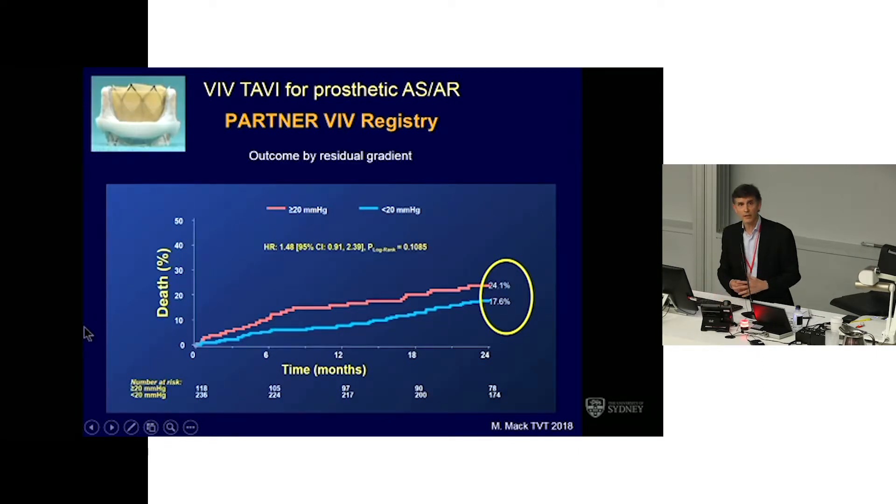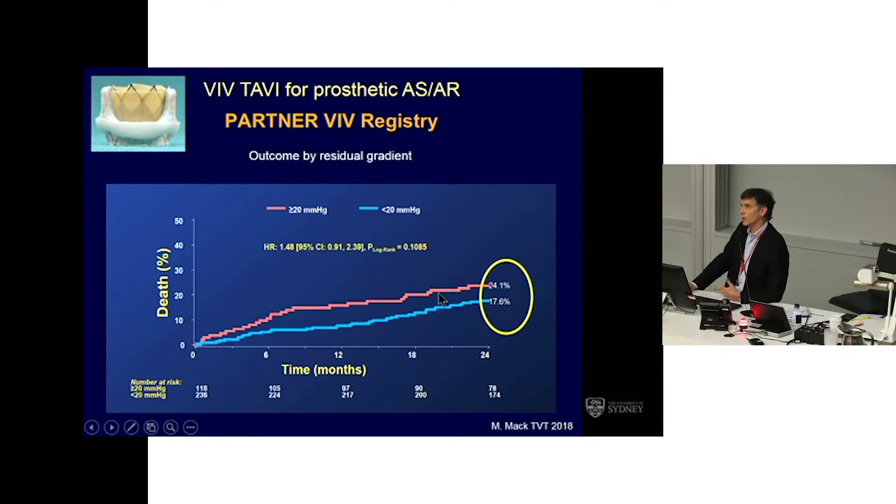What does seem to matter — and what really is important, not only for valve-in-valve interventions but for surgical valve implantations and for TAVI — is the residual gradient. This really relates to patient-prosthesis mismatch. If you end up with a high gradient across the valve, whether surgically, with your original TAVI, or certainly with a valve-in-valve TAVI, you don't do as well as if you have a low gradient. So this is the context in which we need to think about hemodynamic consequences.